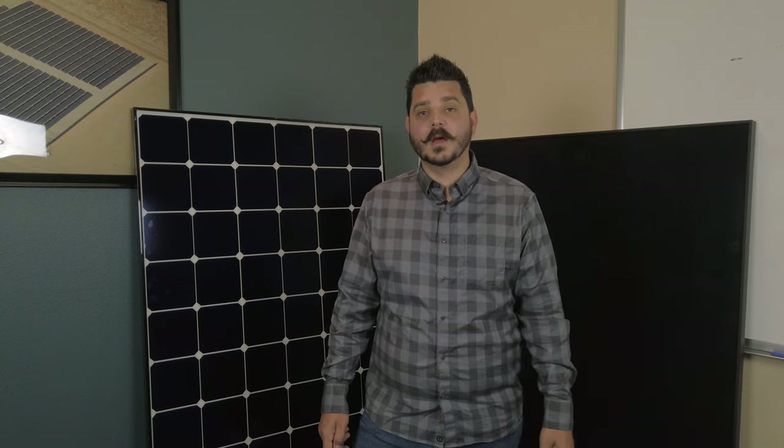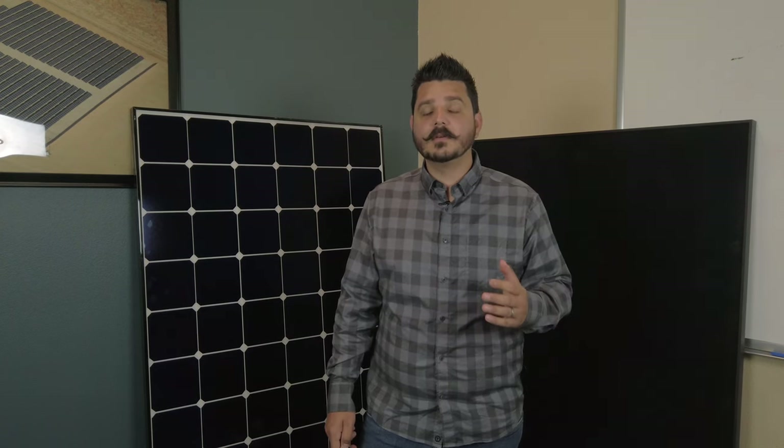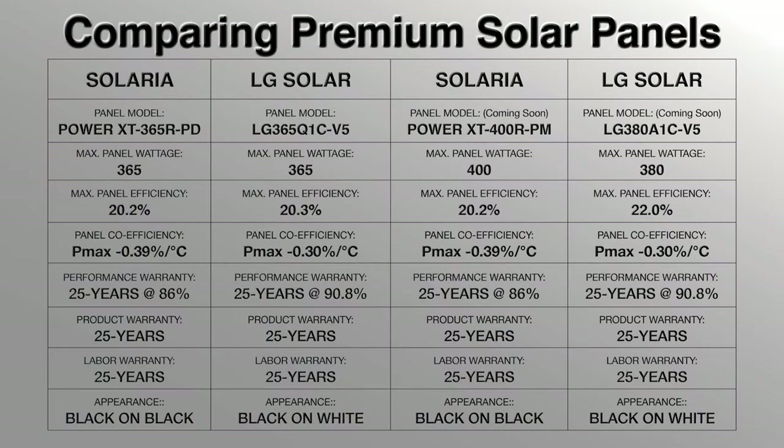Pricing shown does not take into account the 26% federal tax credit or any other promotional offers. Remember, the federal tax credit for solar will be decreasing after this year, 2020. So now is a great time to go solar — we have great financing options like no money down and no payments for three months. Putting the specs of these panels side by side, Solaria gives LG a run for their money. You almost get the same performance, warranty, and production as LG Solar, but at a significantly better price. If you have limited roof space or are looking for the best solar panels at the best price, then Solaria is really a no-brainer.